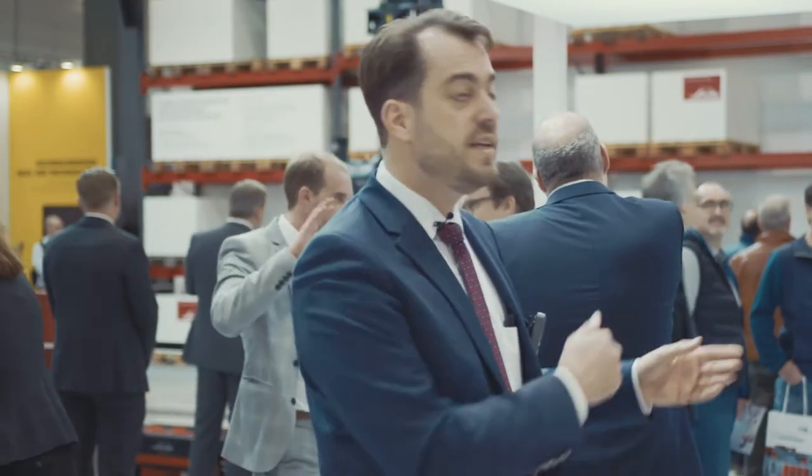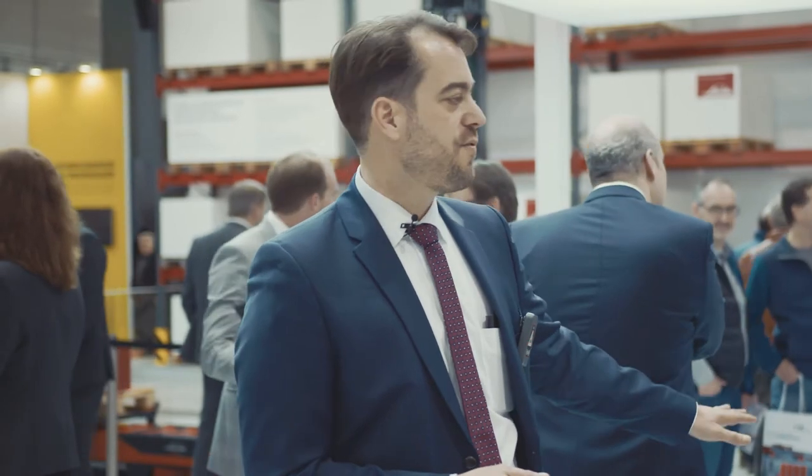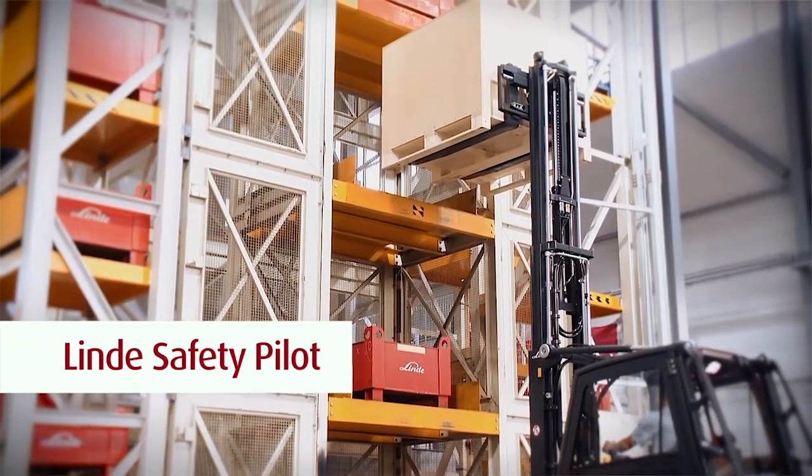That's not all on these trucks. We have the Linde Safety Pilot included. The Linde Safety Pilot is our intelligent load diagram — that means the truck recognizes which weight is on the forks and therefore enables the truck driver to lift only to a safe load height and drive at a safe load speed, so that safe handling is always possible.